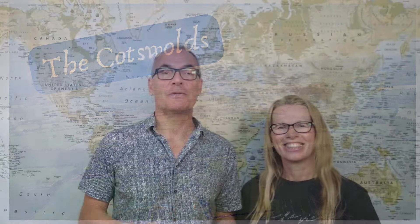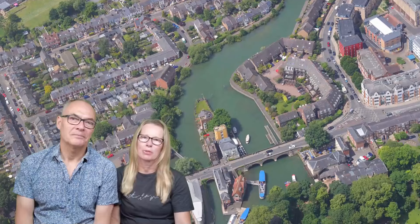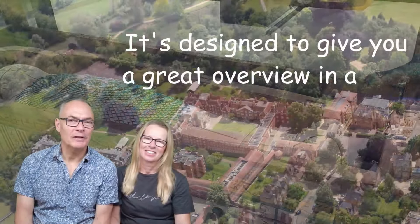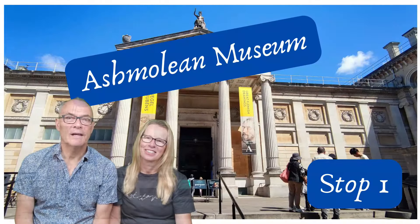Oxford is about 60 miles or 100 kilometers northwest of London and lies on the eastern edge of the Cotswold Area of Outstanding Natural Beauty. It was once described as a city of dreaming spires due to the architecture of the colleges which make up its world-famous ancient university. Oxford attracts nearly half a million visitors a year, and whilst the city is compact, there's plenty of space to minimize exposure to crowds. Let's get started with the first place on our tour: the Ashmolean Museum.